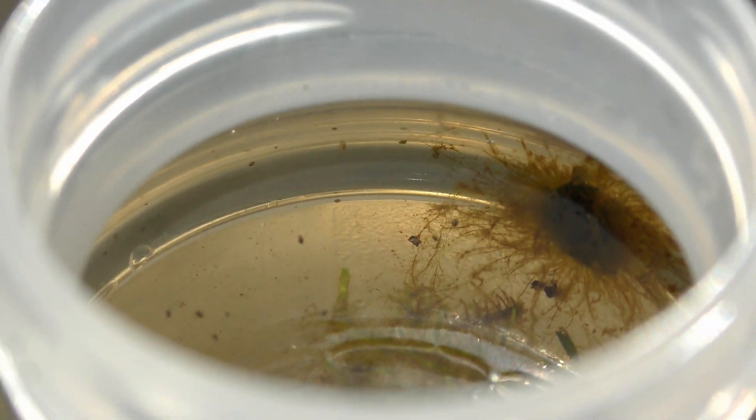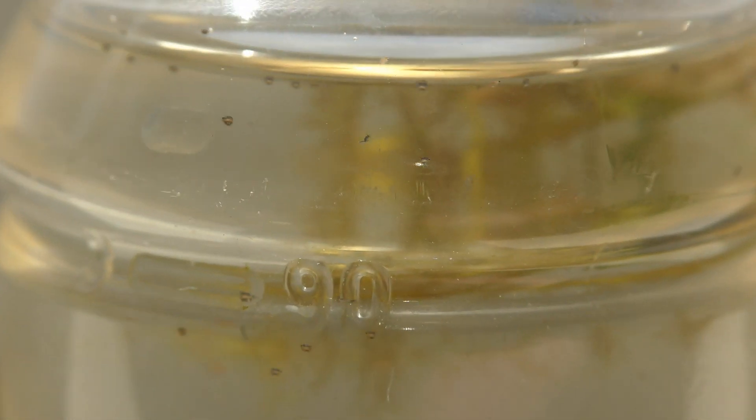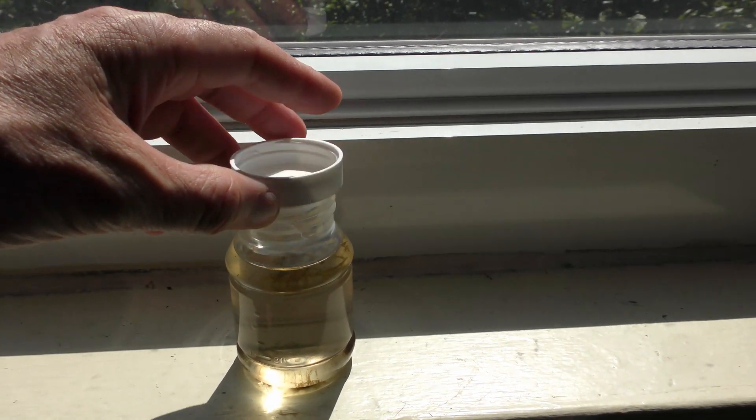Most tiny creatures are attracted to light — that is where algae grows. So I keep nurseries with creatures on a windowsill exposed to direct sunlight, and cover it to reduce evaporation.